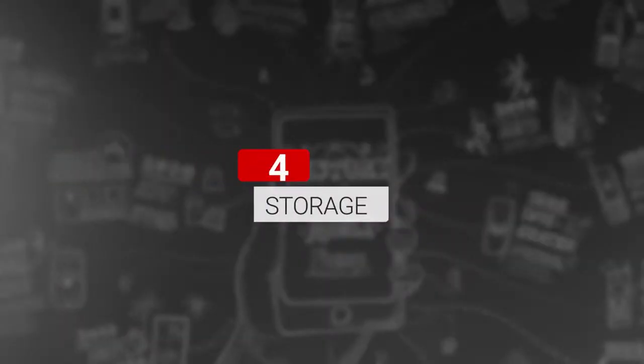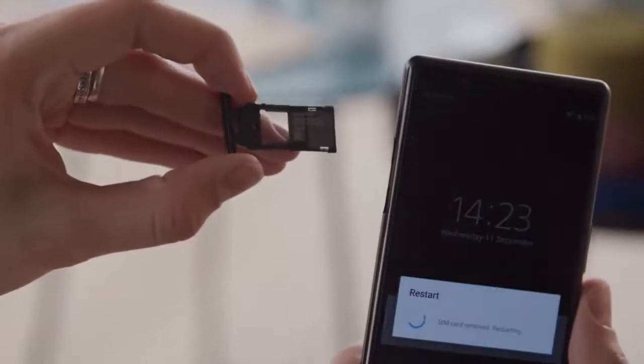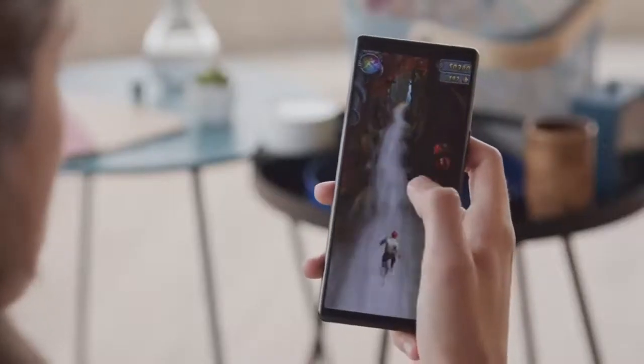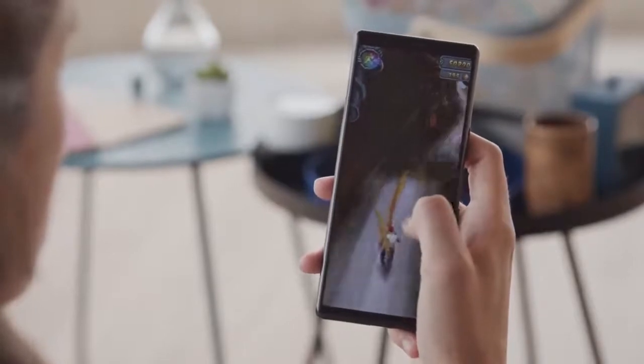Expandable storage. The Xperia 5 comes with 128GB of base storage and a card slot that supports up to 1TB. Flagship chipset. This is one of the few compact phones out there with a Snapdragon 855 chipset, so the phone should be pretty speedy.